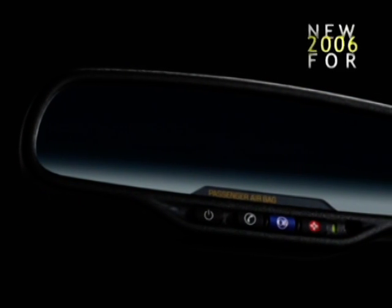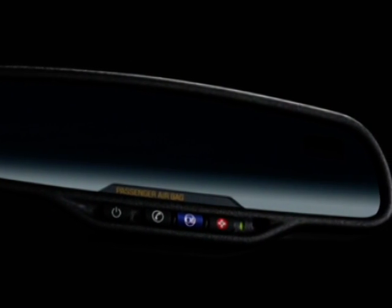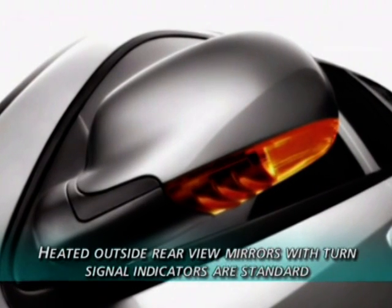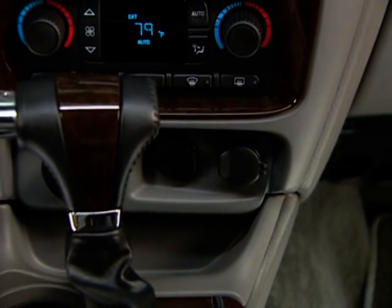For 2006, Rainier provides a new standard auto-dimming inside rearview mirror that reduces glare and increases driving comfort at night. Heated outside rearview mirrors with turn signal indicators are also standard. Rainier also provides three outlets for charging cell phones and other electronic equipment.